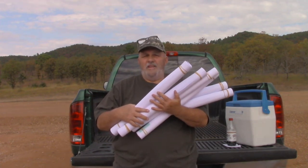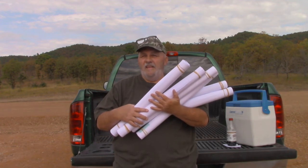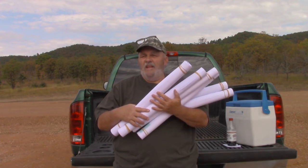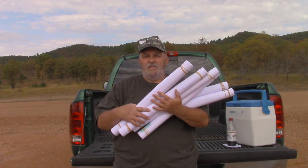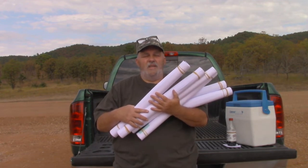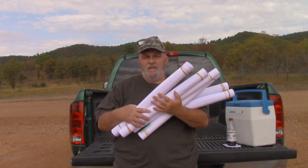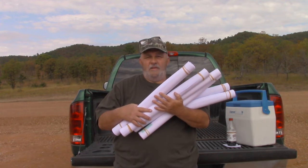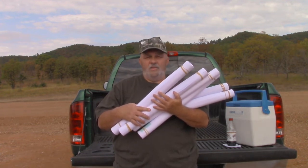Got my blueprints - went down and had a few sets printed off and getting ready to meet with the builder this afternoon and give him a set. Got a set for the plumber, got a set for us to do electricity - we have electricity drawings and everything. I'm getting ready to tell you how much this costs and why you need blueprints or plans, and the difference between doing it in a rural area versus doing it in the city.